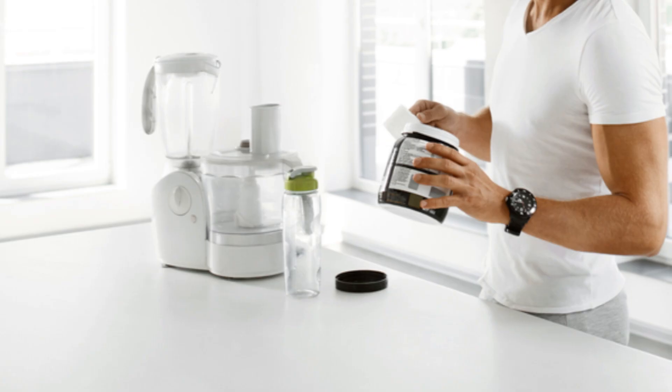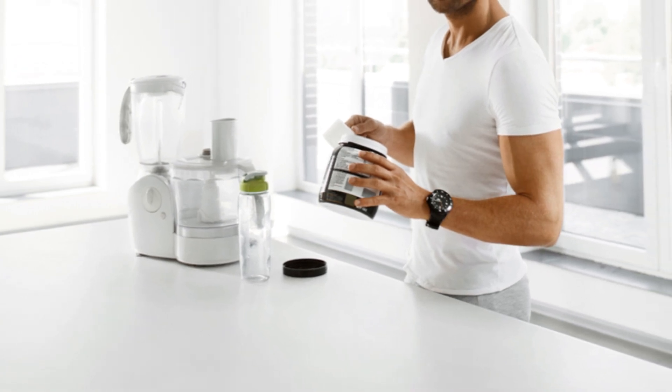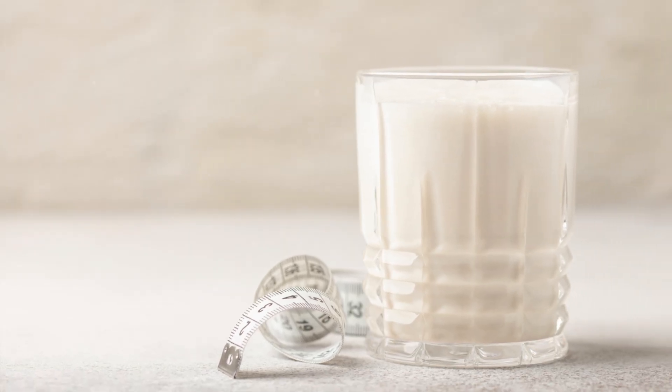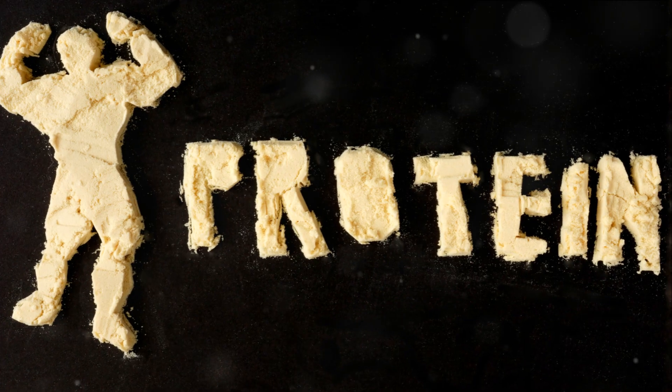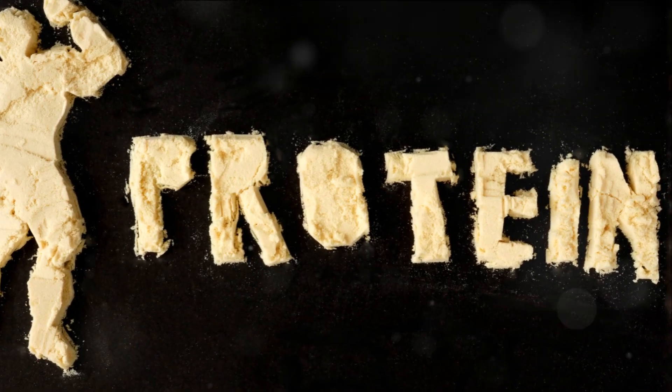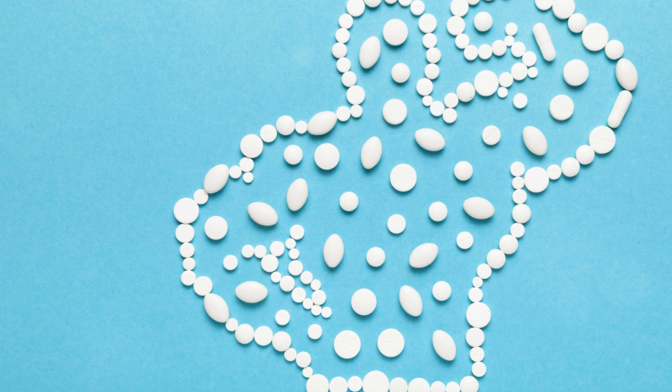This process activates hundreds of genes that stimulate protein synthesis and reduce protein breakdown. Our muscles are more likely to maintain a positive protein turnover rate — meaning more protein is being built up than broken down — a state that's beneficial for muscle growth.